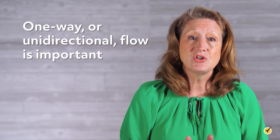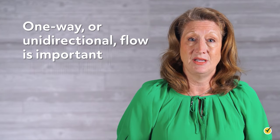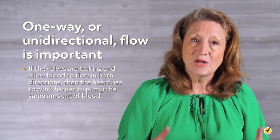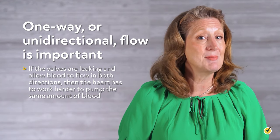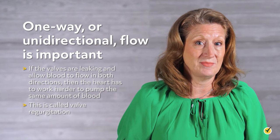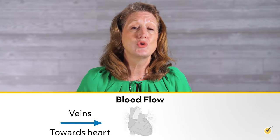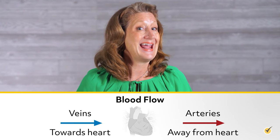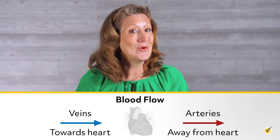One-way or unidirectional flow is important. If the valves are leaking and allow blood to flow in both directions, the heart has to work harder to pump the same amount of blood — this is called valve regurgitation. As a rule, veins bring blood towards the heart, and arteries carry blood away from the heart. The major veins that bring blood to the heart are the superior vena cava (from the upper body) and the inferior vena cava (from the lower body).